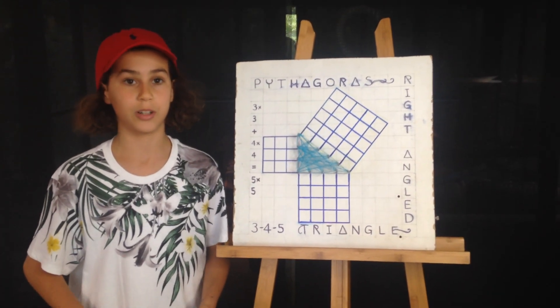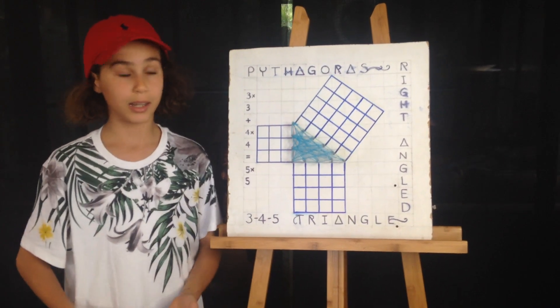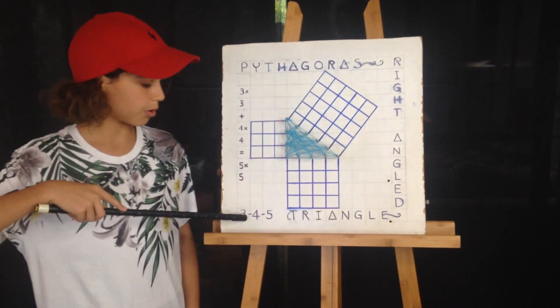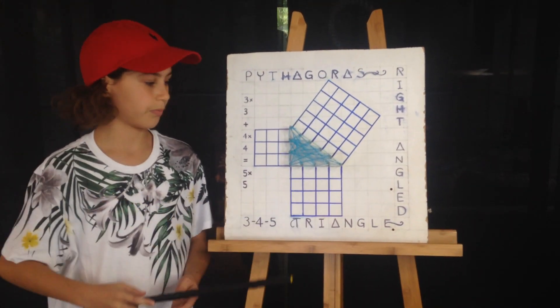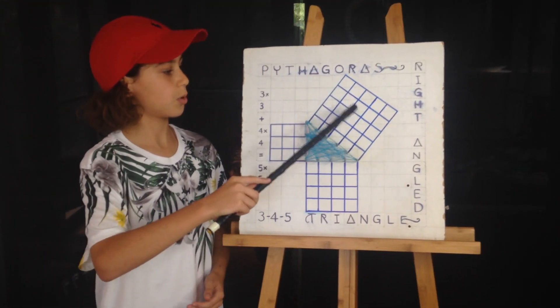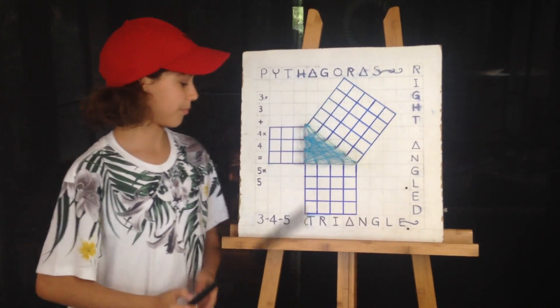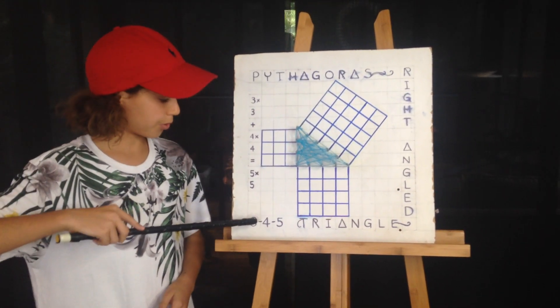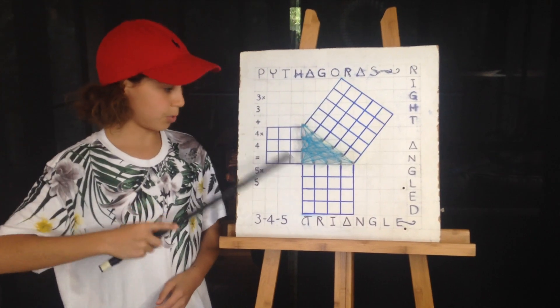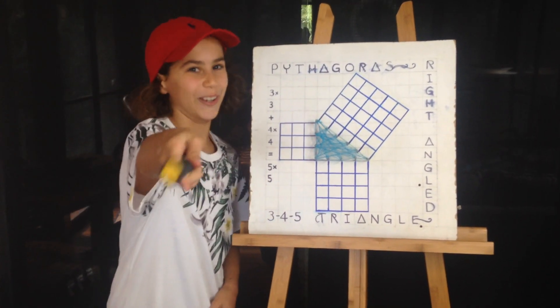Two and a half thousand years ago, there was an ancient Greek philosopher named Pythagoras. He invented the right-angled 3-4-5 triangle. The sum of the two shortest sides equals the square of the longest — it's named the hypotenuse. That's why 3 squared plus 4 squared equals 5 squared. You know that, folks.